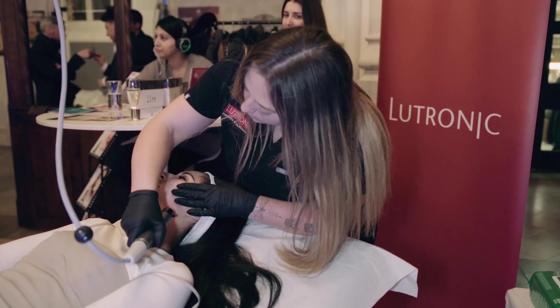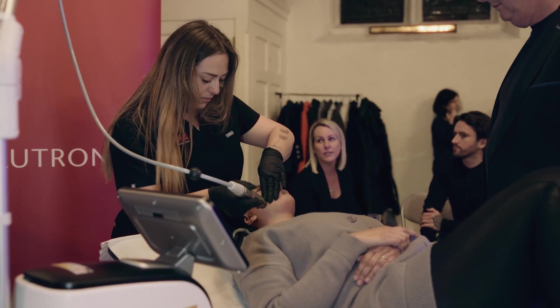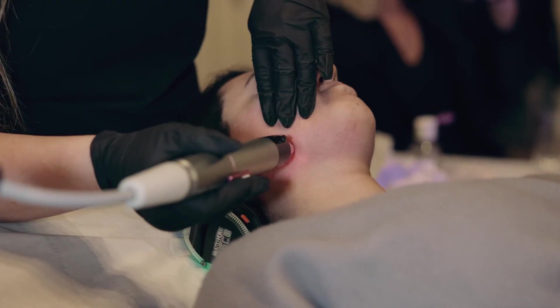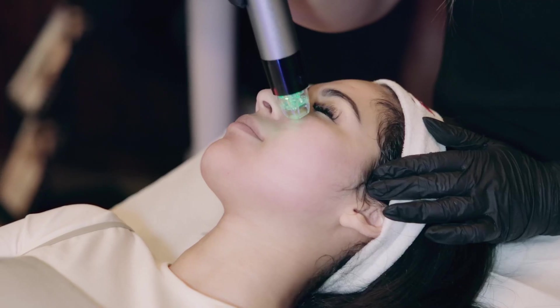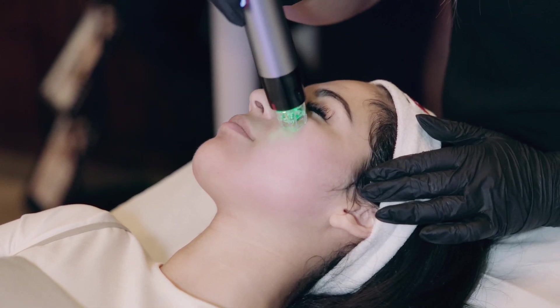Lutronic is a company that was established in South Korea over 20 years ago. Tonight we're going to be demonstrating our Genius, which is our radio frequency microneedling device. We have seven different devices in our portfolio: various lasers, hair removals, vascular lasers, and our radio frequency microneedling is one of our core products.